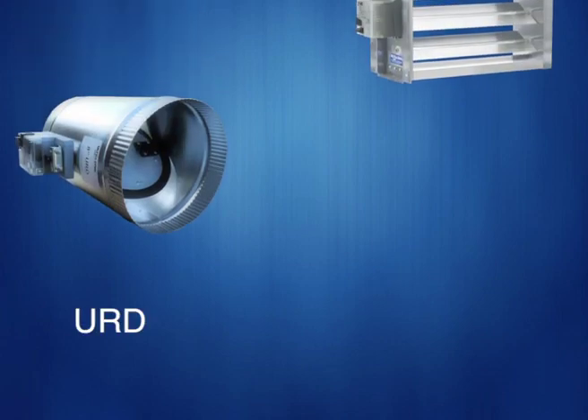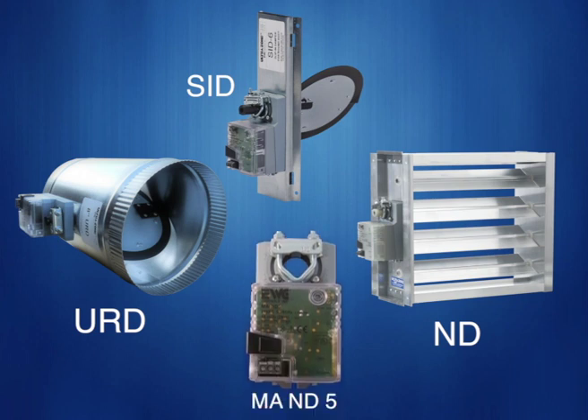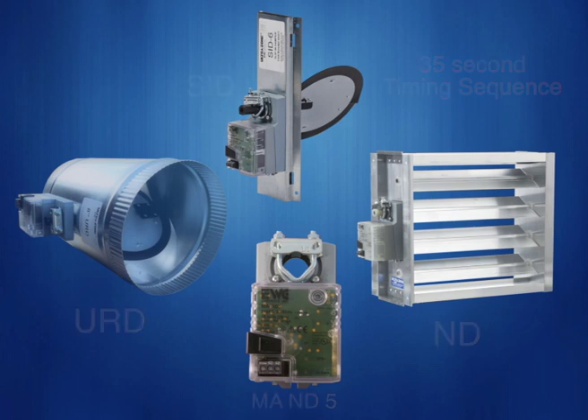The EWC models URD, ND, and SID dampers have been setting the standard for damper manufacturing since the early 90s. They utilize a UL-listed EWC Belimo MAND5 actuator. Their quality and supreme design put them in a class of their own, ensuring long life and zero maintenance. Power requirements are 1.5 VA. They all have a 35-second timing sequence opening and closing, which matches the response time of an ECM motor and eliminates nuisance hunting of ECM motors in air handlers during zone changes.